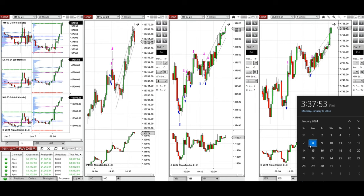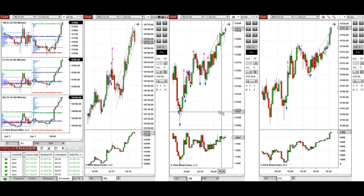Hello everyone. I'd like to share with you the trades that I have taken today on Monday, 8th of January 2024. These trades were taken on Nasdaq, Dow Jones, and S&P 500 futures.